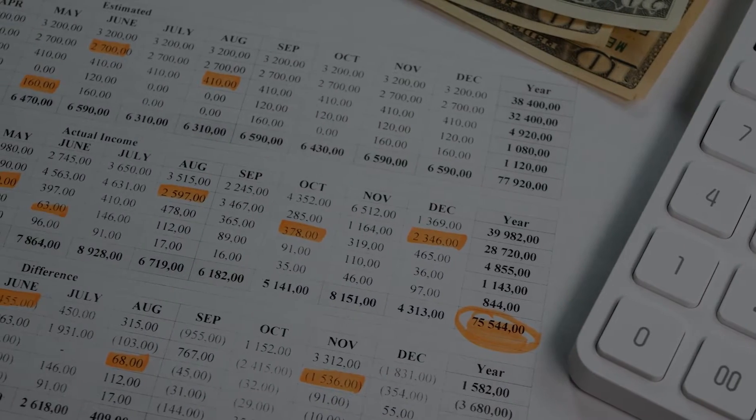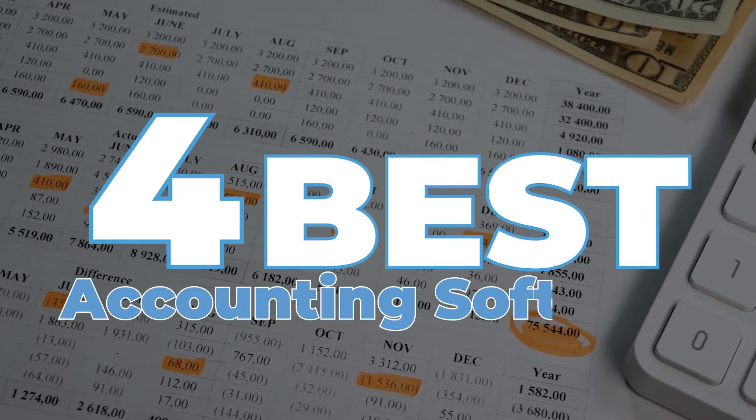Macs are known for being the computer for the creatives and the dreamers, but what about the accountants? Today we're talking about the four best accounting software programs for Mac users, so let's jump into this list so that you can confidently know your accounting software will work smoothly on your Mac computer.